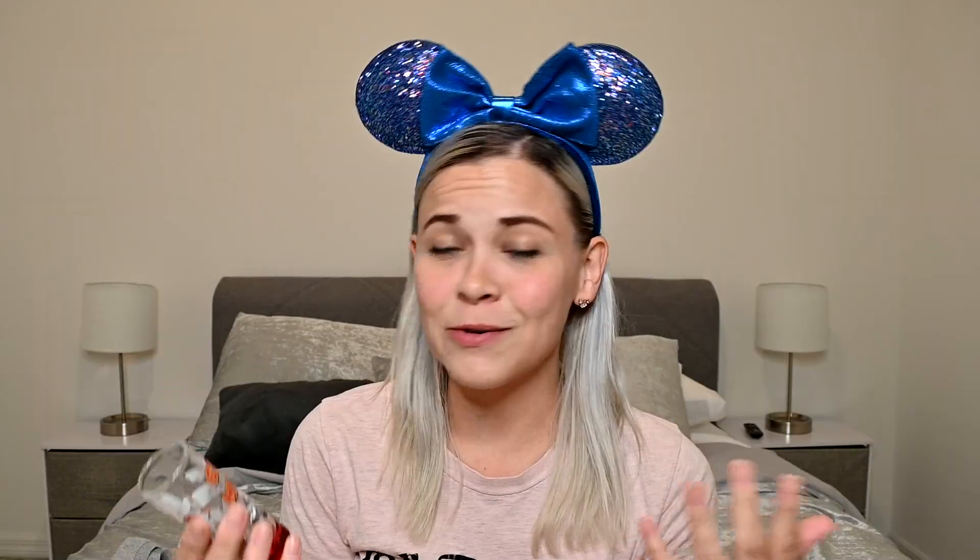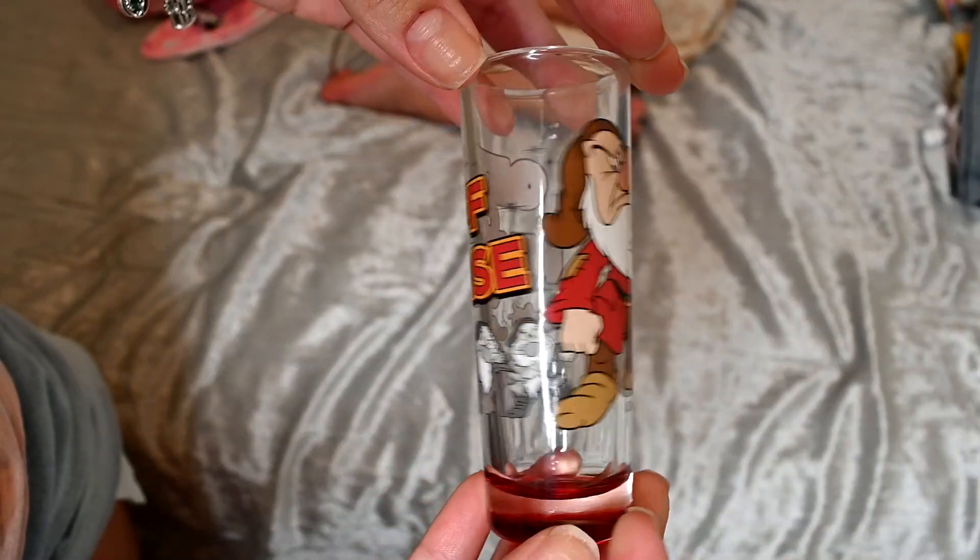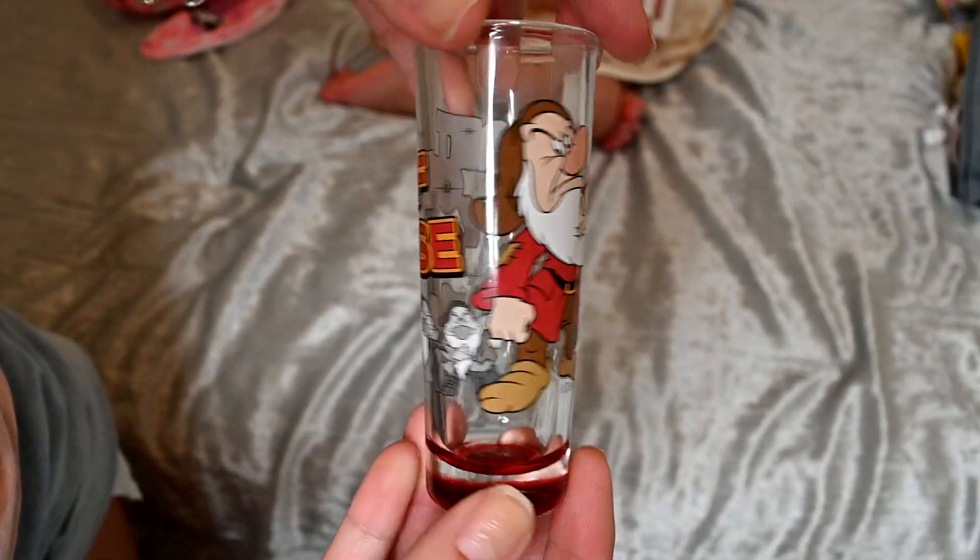The oven mitt literally says 'oven mitt' on the front. The next thing I got was this shot glass. I don't do shots and I don't measure liquor for anything, so this is virtually completely useless — but I thought it was precious. It's got Grumpy on the front and all around it in black and white, and it says 'Get off my case.' I just thought this was adorable and had to have it. It was like five dollars.